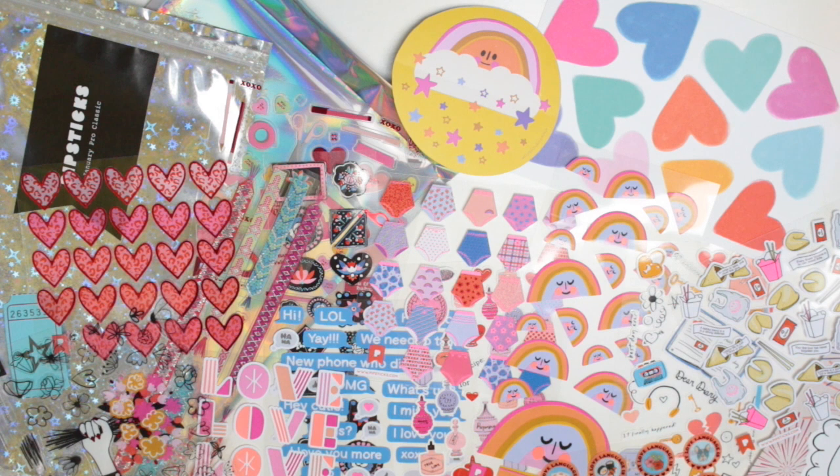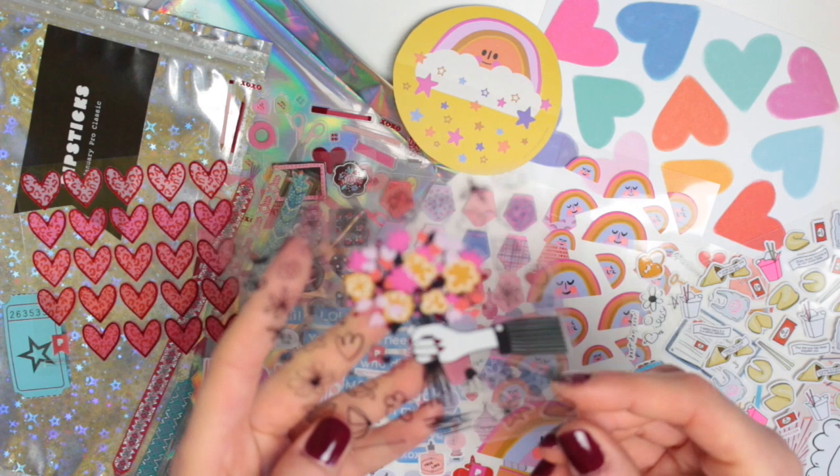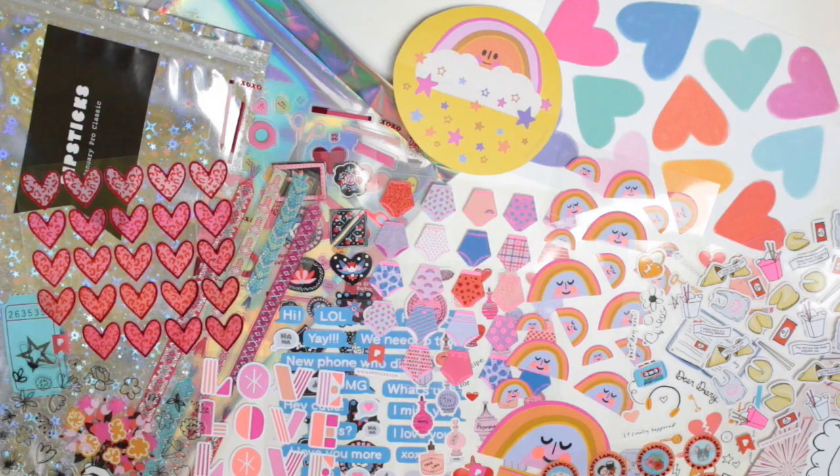I always pick out my favourites from each pack, and there are a few in this pack that I really like. I love the little rainbow guys, and I also obviously love the stationery stickers as well. If I was going to choose one, I think it's probably this one — I just really like the doodle style of it. Thank you all so much for watching, and I will see you in my next video.